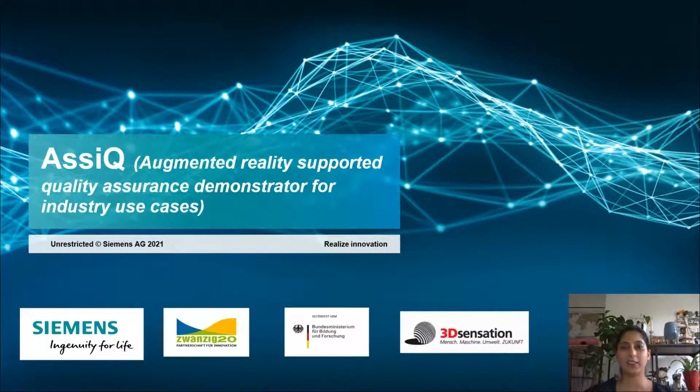Hi, my name is Nishita Sadarshan and I'm working in Siemens AG in Munich, Germany as a project manager and engineer for augmented reality applications. I'll be walking you through a presentation which shows the approach and results of an AR quality assurance demonstrator for industry use cases.